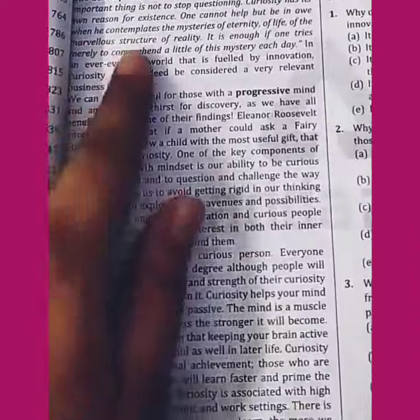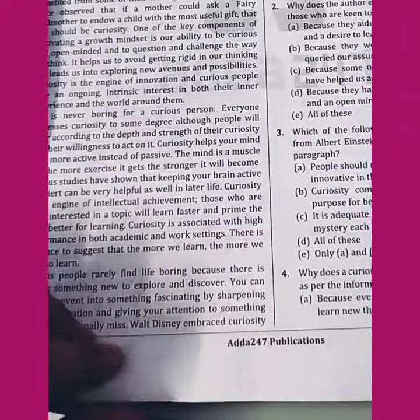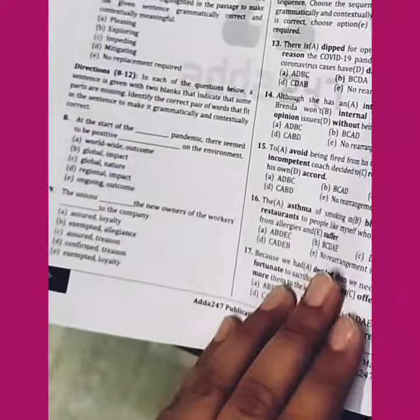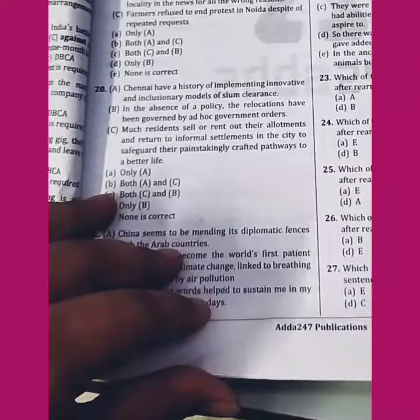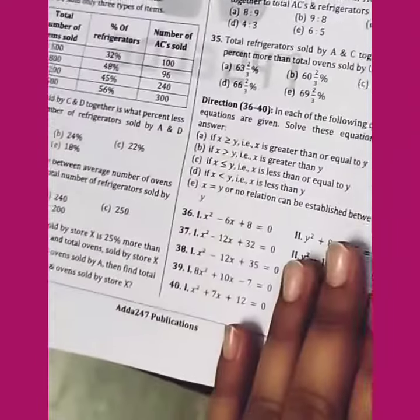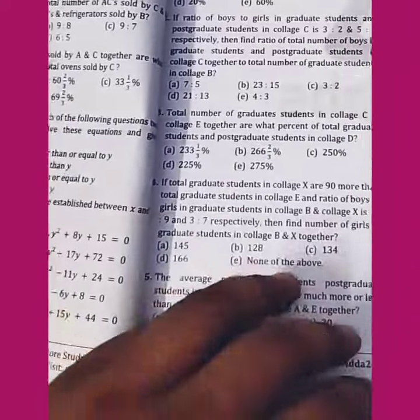Let's see. This is the English language section. Let's start using one set. I thought I had a test series — this is a new pattern. We have to know what things are coming in this pattern.